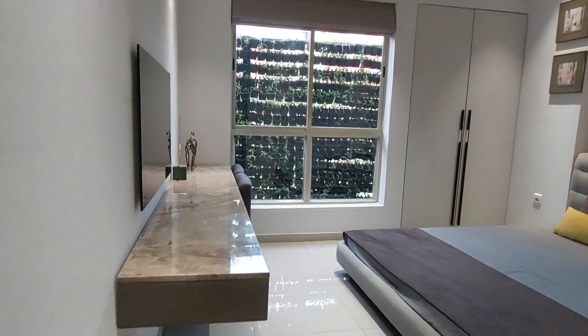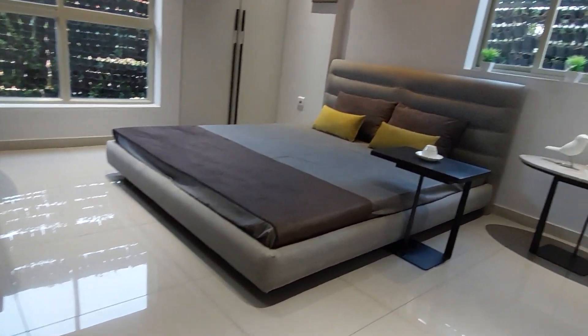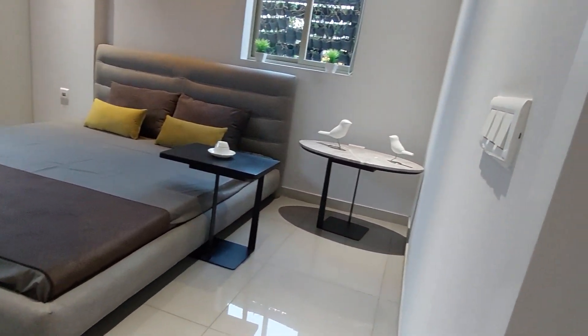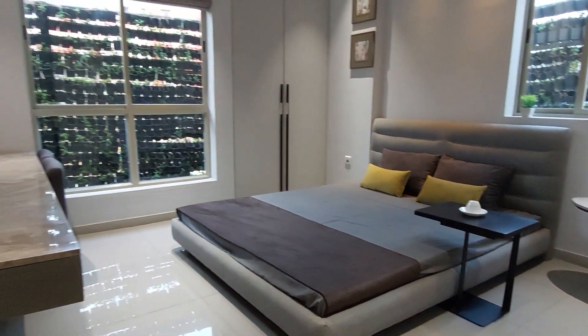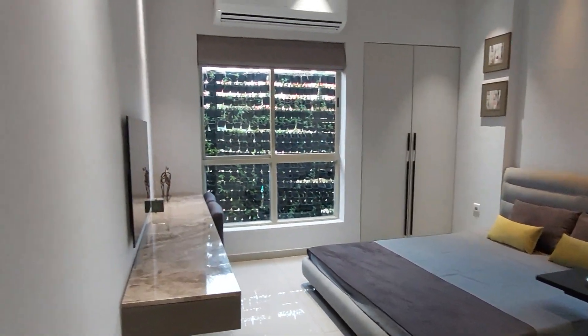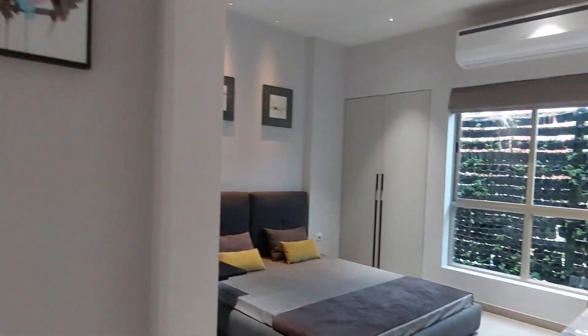Beside the wardrobe space there is a huge study table unit. It is an excellently decorated bedroom, and beside that you can find the entry to the master bedroom.